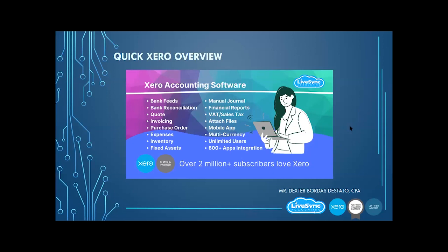The features include: bank fees, bank reconciliation, coding, invoicing, purchase orders, expenses, fixed assets, inventory, manual journal, financial reports, sales taxes, and the ability to attach files. You can access it through the mobile app, which you can download from Google Play or the Apple Store. You can also choose multi-currency. And the best feature for Xero is unlimited users — you don't need to pay extra fees for extra users. If your organization has 50 or 100 people, invite them all without paying extra.